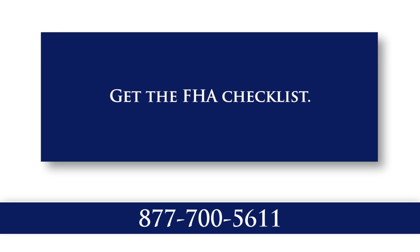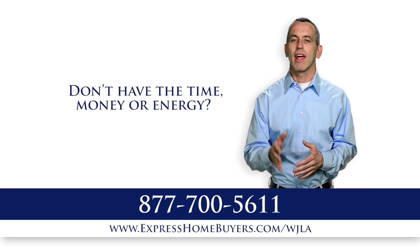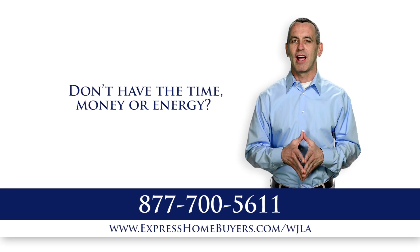FHA actually has an eight-page checklist with about a hundred items on it. If you don't have the time, money, and energy to interview, select, and manage multiple contractors, Express Home Buyers will buy your home as is.